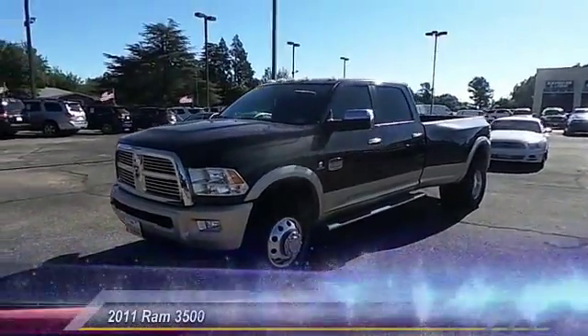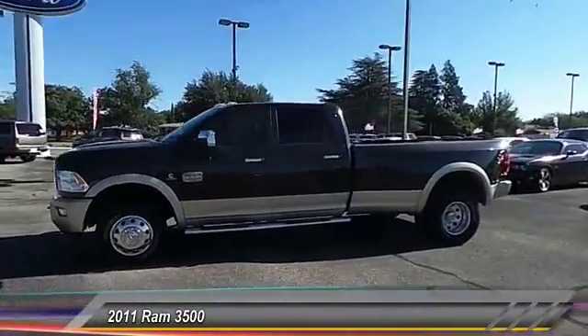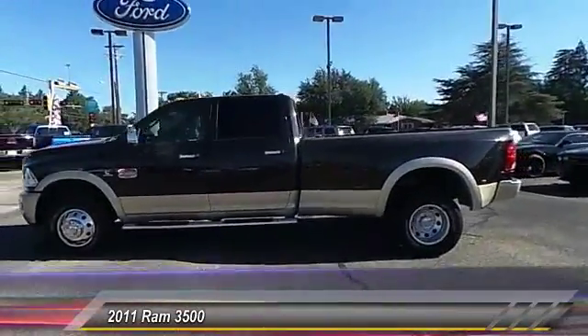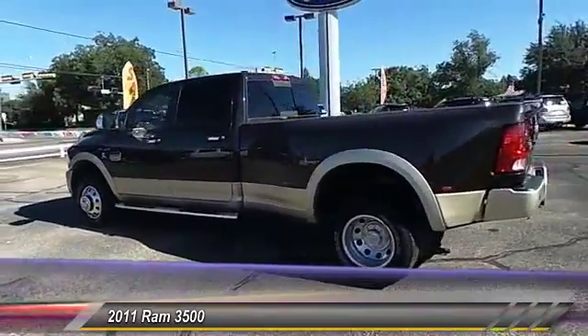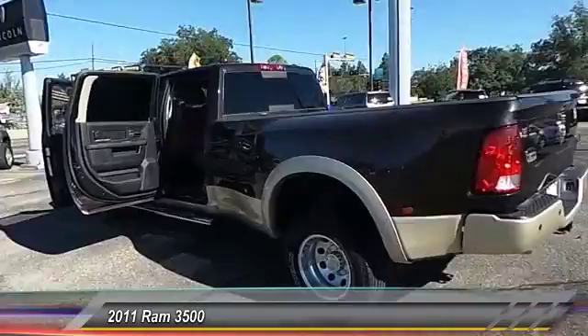The 2011 Ram 3500 is a solid option for truck buyers in need of hauling capacity and serious towing. With names like HEMI and Cummins under the hood, there is plenty of muscle to back it up.